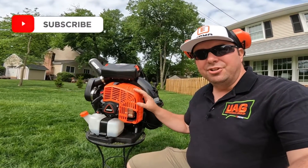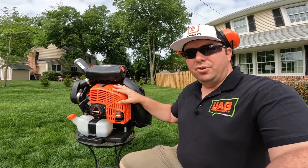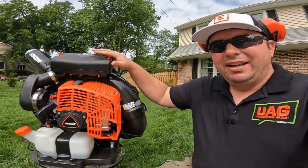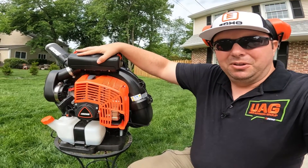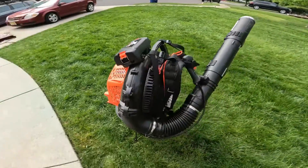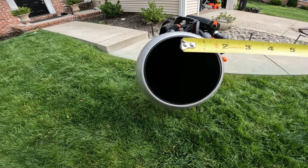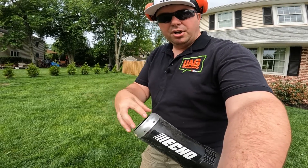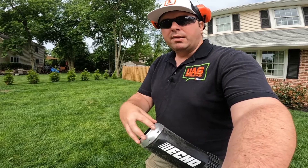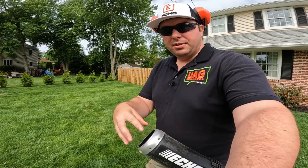Starting with the engine — it's a monstrous 79.9cc engine, absolutely huge. You can see it's just the size of my hand here, and the air filter on top is like a car filter. Coming around to the front is this huge tube, measuring almost four inches in diameter. Out of this tube comes 1,100 cubic feet per minute of air — an incredible amount.